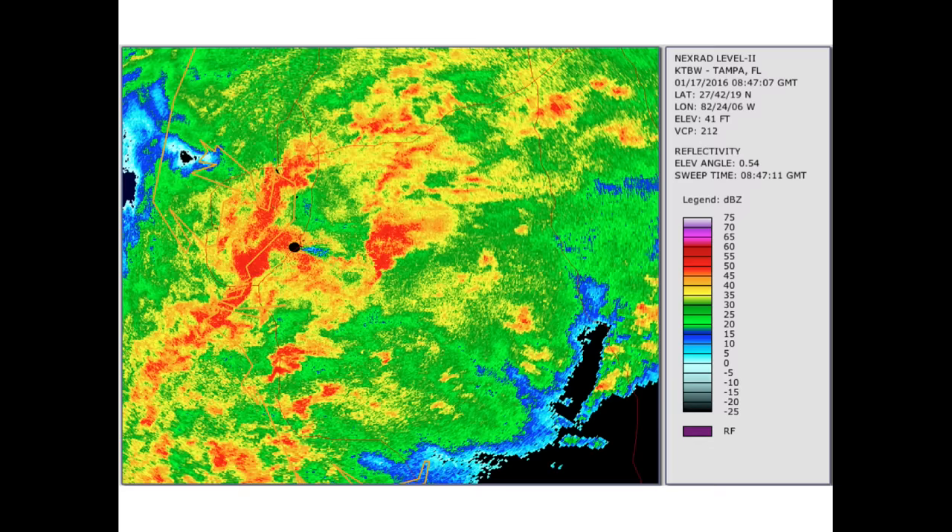This radar image shows the intense storms around 3:45 a.m. on the west coast of Florida. It's hard to tell where you are in this image because of the widespread thunderstorms, but we are looking at a region just a few miles southeast of Tampa. This part of the thunderstorm complex was producing a tornado.